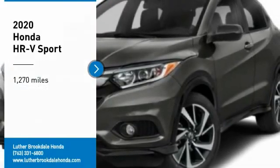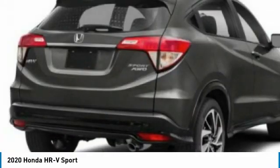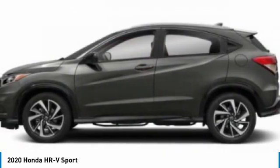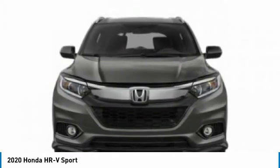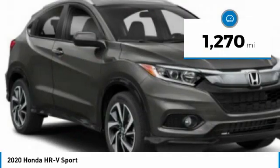We are pleased to show you the 2020 Honda HR-V. The HR-V has a good looking exterior with a clean design. It comes with a well tuned suspension and a handsome and flexible interior with tons of options to choose from. This vehicle has less than 2,000 miles.